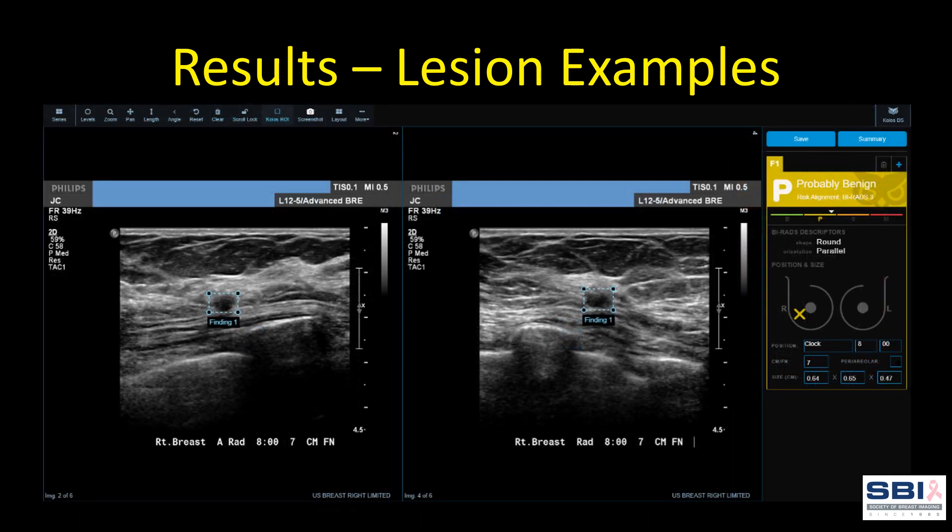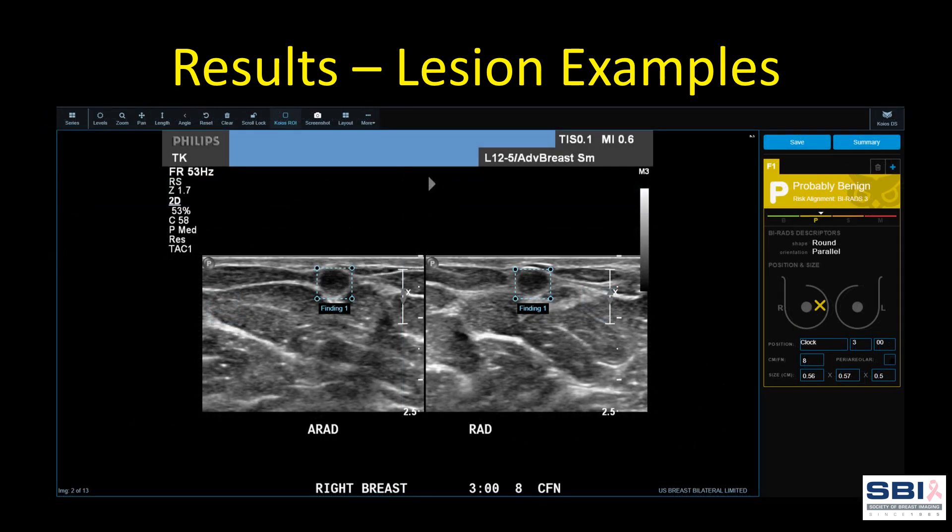Here is an example of one of the missed cancers — one of the two lesions that demonstrated flow on color Doppler. This 0.7 centimeter lesion was graded 4B by the radiologist and ultimately proved to be infiltrating ductal carcinoma by pathology. Here is another missed cancer: a 0.6 centimeter lesion graded 4B without further clarification by the radiologist, which ultimately proved to be a cribriform malignancy.